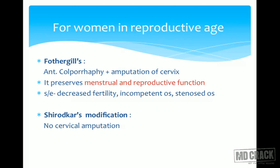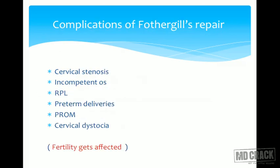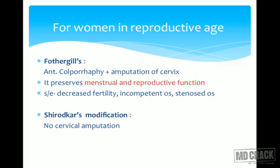Fothergill's repair has certain disadvantages. The complications are: cervical stenosis, incompetent os, recurrent pregnancy losses, preterm deliveries, PROM, and cervical dystocia. Fertility is surely affected with Fothergill's repair, so we have to counsel and take the right decision. From an MCQ point of view, all these complications are very important — it causes both stenosis and incompetence, and can lead to preterm delivery and premature rupture of membranes. In labor, the cervix may have dystocia.